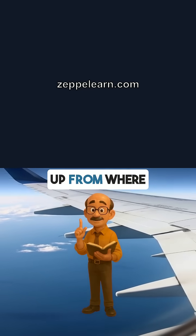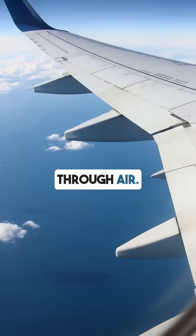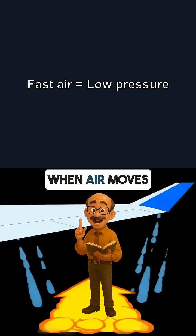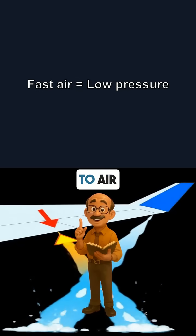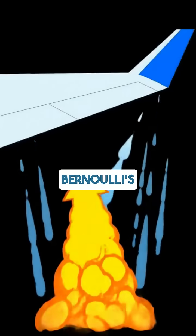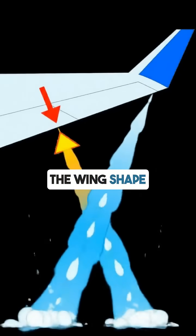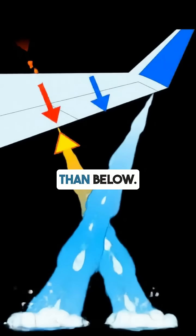Now, let's pick up from where we left off. The secret lies in how the wing cuts through air, but air is invisible. What's really happening? When air moves faster over the wing's top surface, something magical happens to air pressure. This is Bernoulli's principle. Fast-moving air creates lift force. The wing shape makes air move faster on top, creating lower pressure above than below.